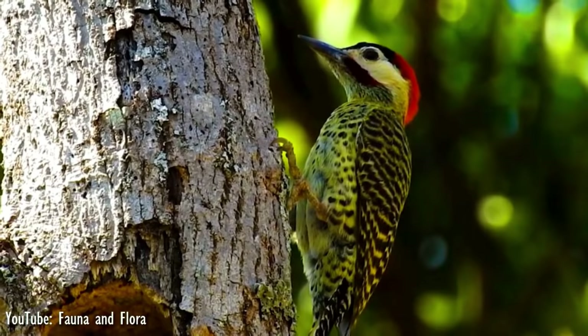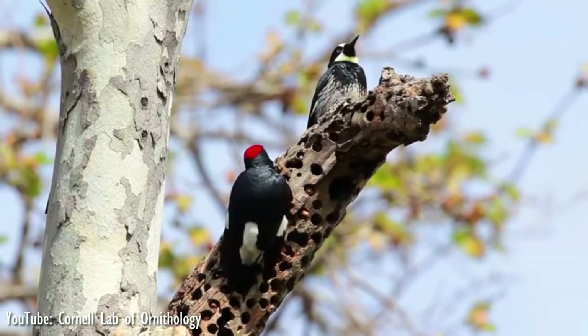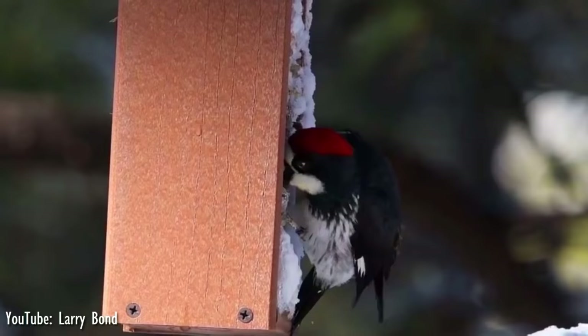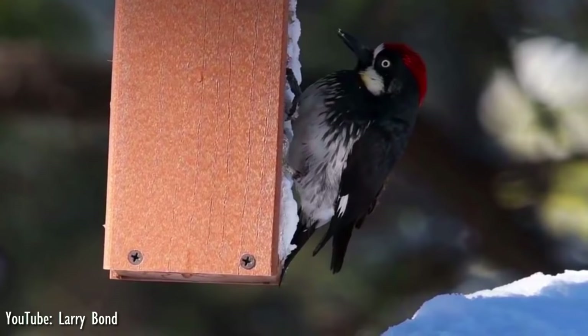Number 4. Found in forested areas with oaks in the coastal areas and foothills of Oregon, California, and the southwestern United States, south through Central America to Colombia, the acorn woodpecker is medium-sized, growing up to 21 cm long. The adult has a brownish-black head, back, wings, and tail.